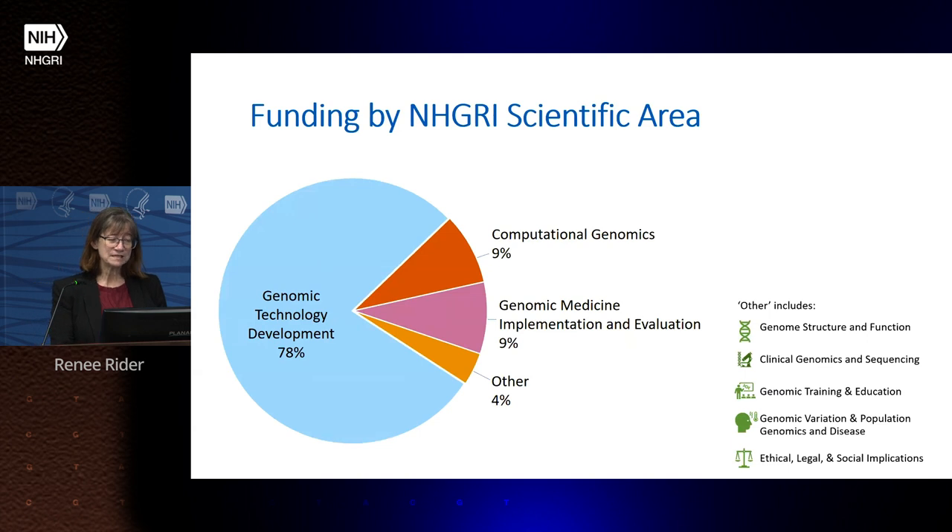Looking at scientific areas, about 78% of our grants are related to genomic technology development, about 9% are computational genomics, 9% are genomic medicine, and 4% is other. We do have grants across all of NHGRI's funded areas, and we had a very successful NOFO specifically in genomic technology development, which explains the concentration there. We are actively working to expand other areas of our portfolio.